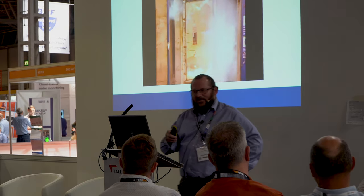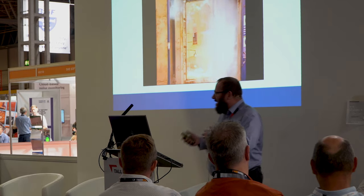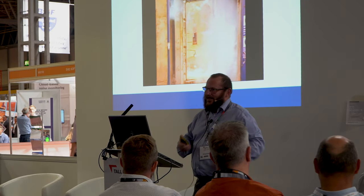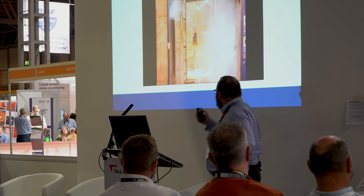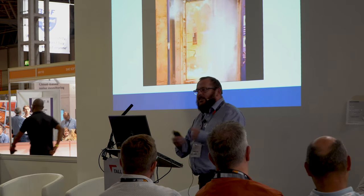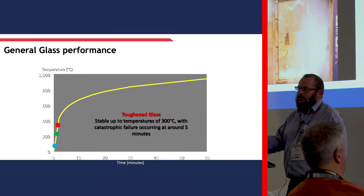I must stress this video is probably about ten years old - none of the health and safety guys are watching this at the moment. There's no PPE. So you can see a glass that is a safety glass, not intended for fire, and how it does perform. But in all intents and purposes, it probably looks like a normal piece of glass.